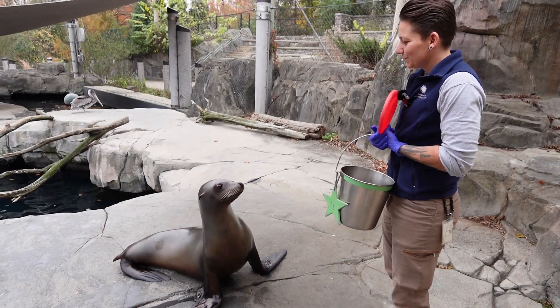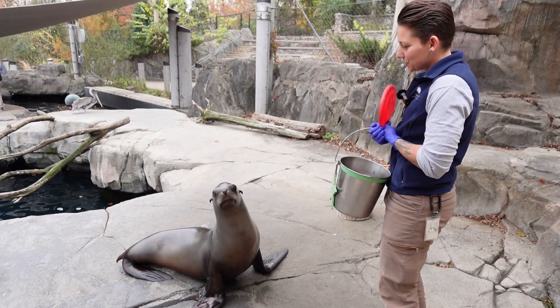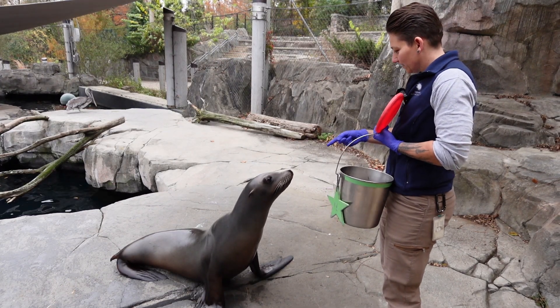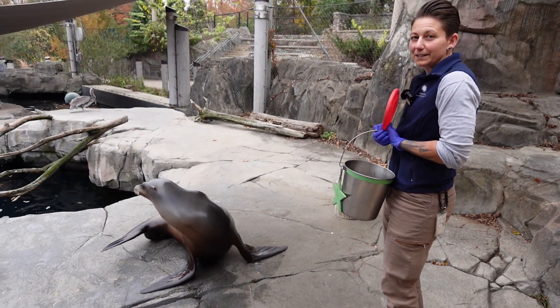This is our female California sea lion Celia. She is five and a half years old and she was born here at the zoo, so she's very used to working around us. She does have quite a lot of personality and a lot to say a lot of the time. So we'll talk a little bit today about what we're feeding her and what sea lions in the wild eat.